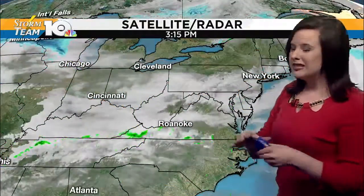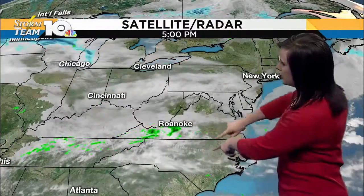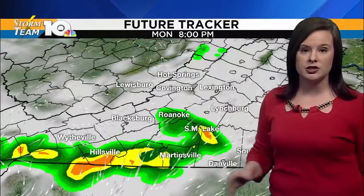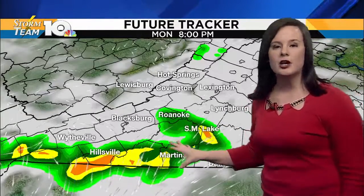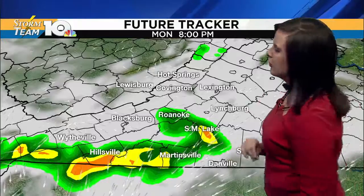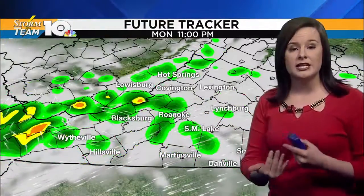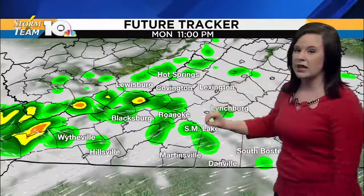And again, the boundary is very slow moving. These showers are just firing up along that boundary, and it's going to continue to drift to the north as we head into the overnight hours. Timing everything out through the eight o'clock hour, it's not going to be as intense as what the future tracker is trying to represent. Much like what we're currently seeing on our radar — just light to moderate rain showers, very far and few in between.